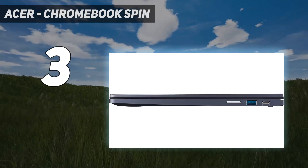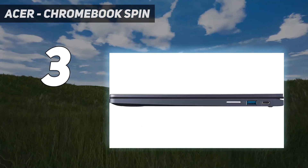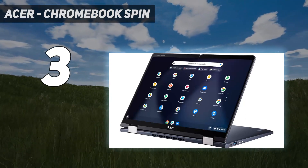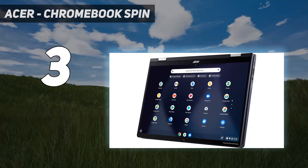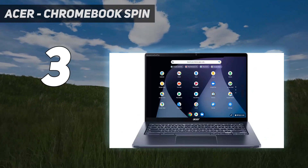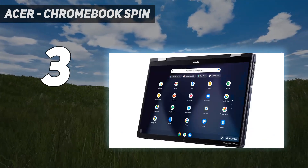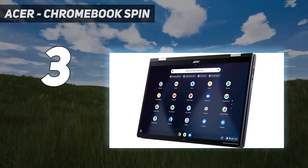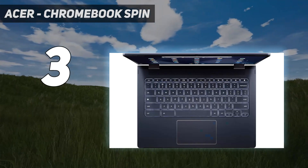Unfortunately, availability is scarce. There's a newer model with Intel 13th Gen CPUs, which we haven't tested but expect to be similar. You can even find it at a lower price than its predecessor on Amazon or Best Buy. In addition to the CPU upgrade, it also has a higher-resolution 1440p webcam. Remember that Chrome OS is limited in the type of applications you can install, so you must ensure you can do everything through a Chrome browser or Android app.